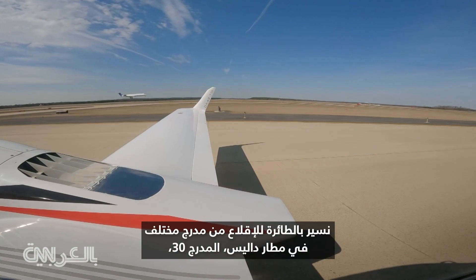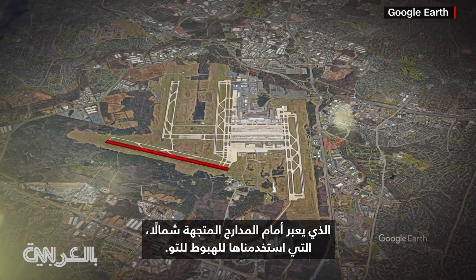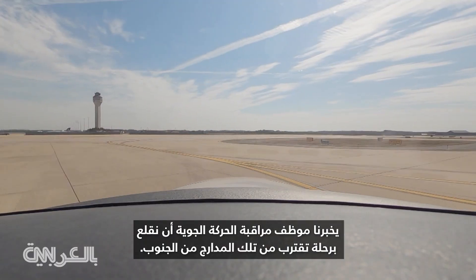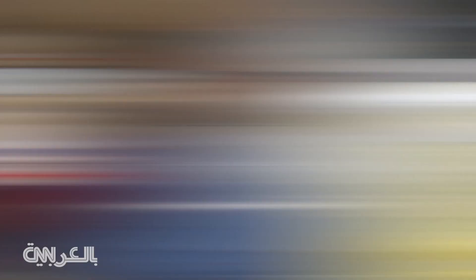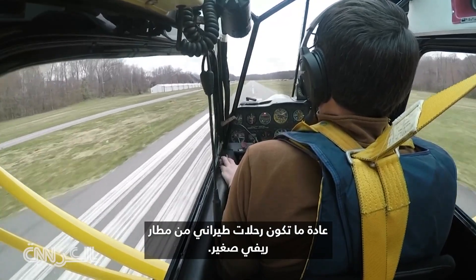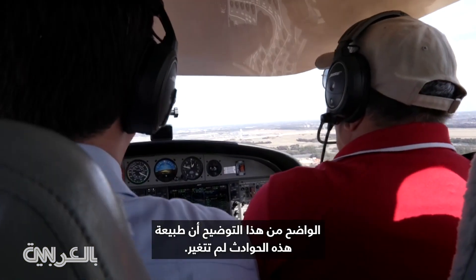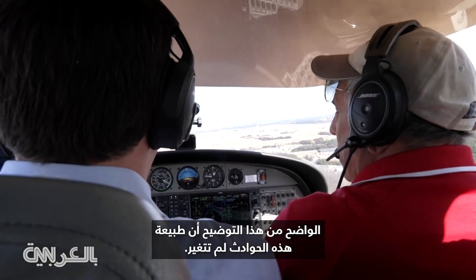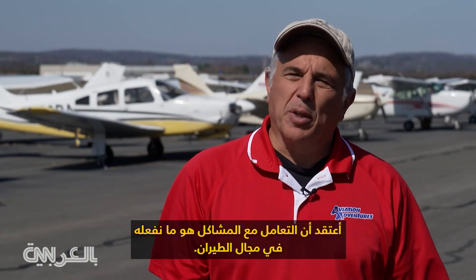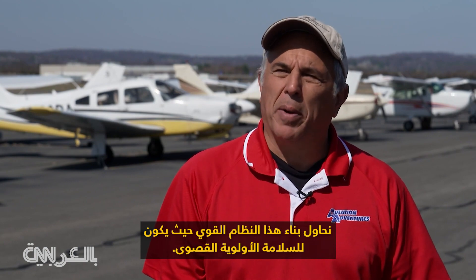We are now taxiing to take off from a different runway at Dulles — runway 30 — which crosses in front of the northbound runways we just used to land. Air traffic control tells us to take off with a flight approaching those runways from the south. My normal flying is typically from a smaller country airport — not as busy, with no air traffic control tower. What's clear from this demonstration is that the nature of these incidents has not changed, but they have put a new spotlight on safety. I think dealing with the problems is what we do in aviation — we try to build that robust system where safety is paramount.